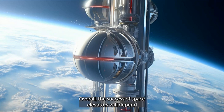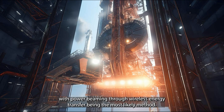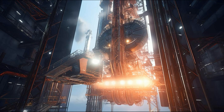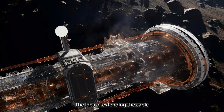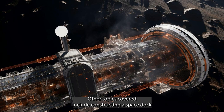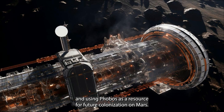Potential methods for powering the climber include nuclear and solar energy, with power beaming through wireless energy transfer being the most likely method. The efficiency of the photovoltaic array on the climber is critical, though there is a need to dissipate unused energy, which adds to the weight. The idea of extending the cable and adding a second cable using carbon nanotubes for conductivity has been presented. Other topics include constructing a space dock or elevator on other planets, asteroids, and moons, and using Phobos as a resource for future Mars colonization.